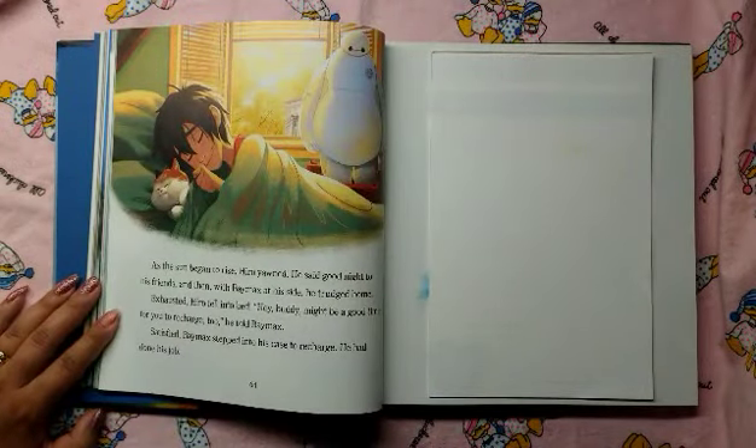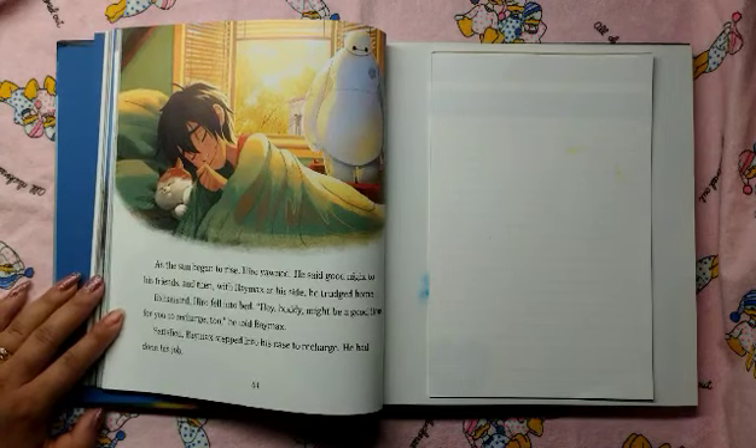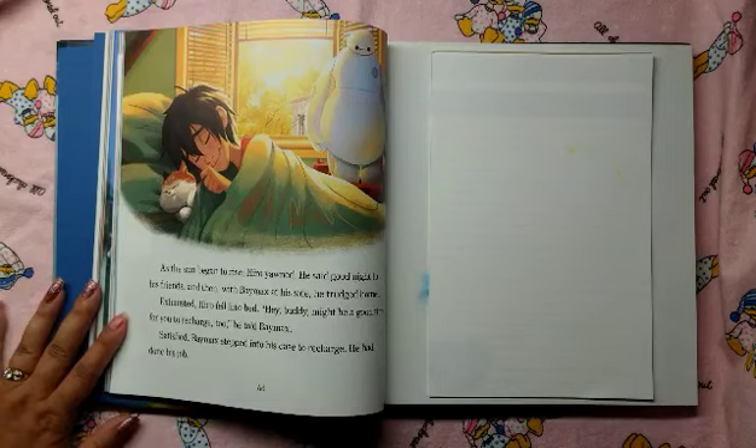As the sun began to rise, Hero yawned. He said goodnight to his friends, and then, with Baymax by his side, he trudged home. Exhausted, Hero fell into bed. "Hey, buddy. Might be a good time for you to recharge, too," he told Baymax. Satisfied, Baymax stepped into his case to recharge. He had done his job. The end.